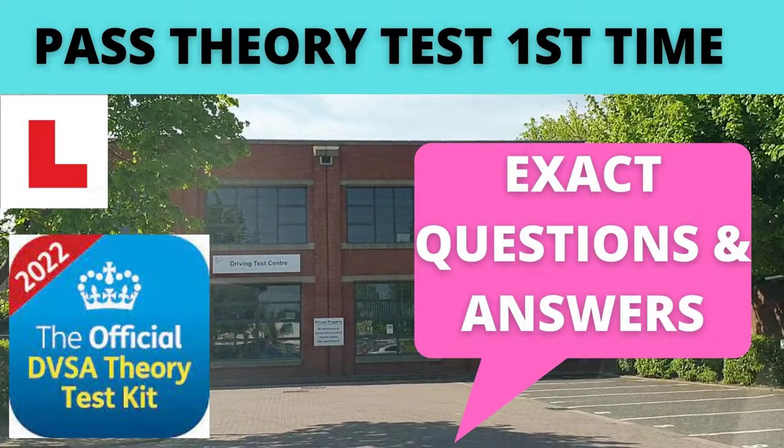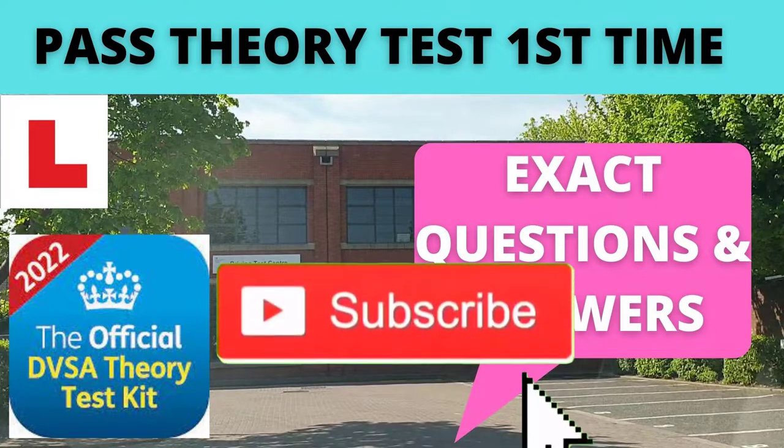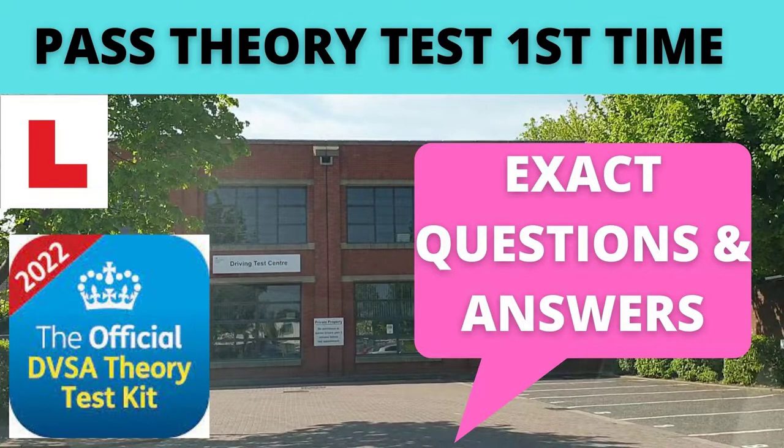Go to the site fmdriverschool.co.uk. If you want to pass your theory test first time, we've got loads of tips on there and loads more videos on our channel fmdriverschool. Click the subscribe button — it makes a big difference to our channel.